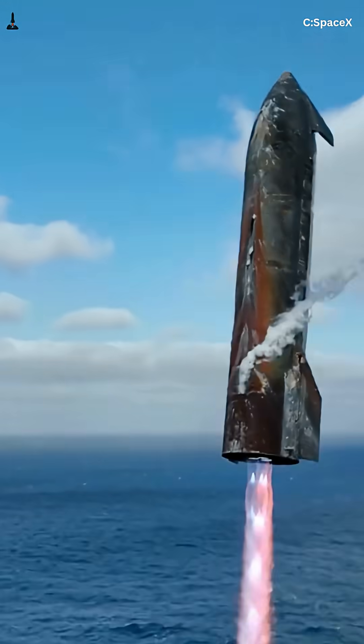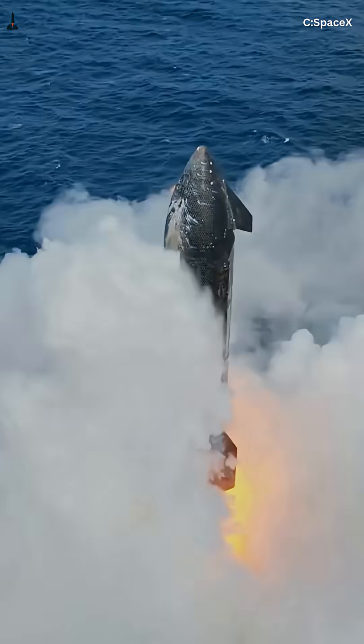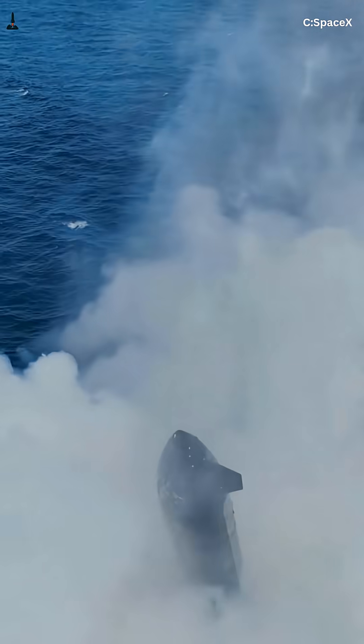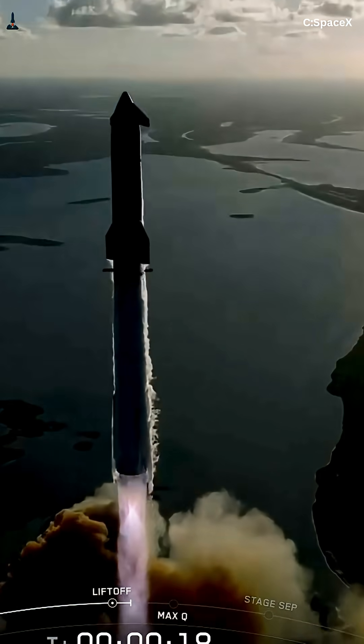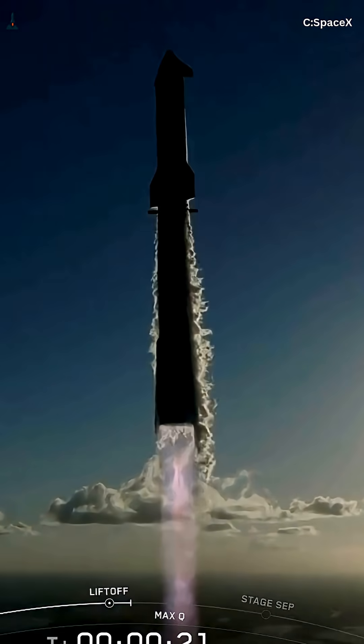So the next time you watch a Starship launch, notice that elegant curve — it's not random. It's years of physics, data, and optimization, designed to squeeze every ounce of performance from every drop of propellant.